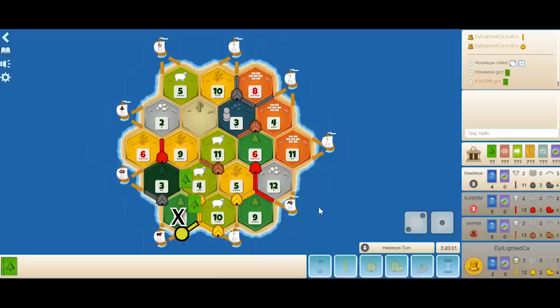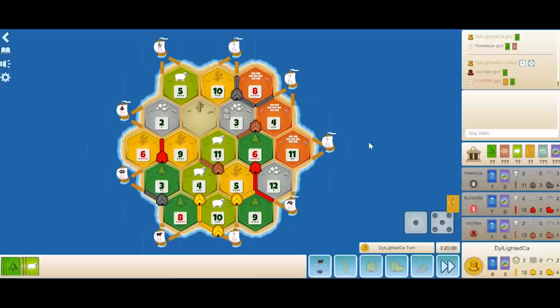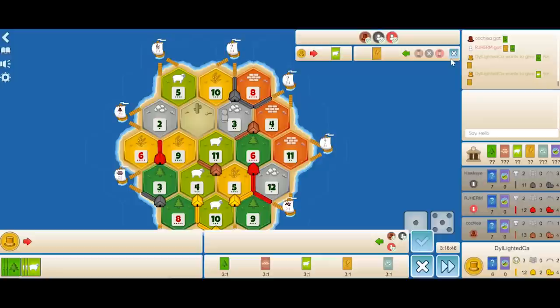The 3-1 port allows me to start using my useless woods and converting them into something useful. An 8 is rolled, giving Hawkeye another road — he has a settlement in hand. On my turn I roll a 6. There's not much I can do at 6 cards, but I could have ported my wood for a brick or an ore. I try spitting out some trades just to see what's out there, but none go through. It's okay to offer trades to figure out what people's intentions are throughout the game.